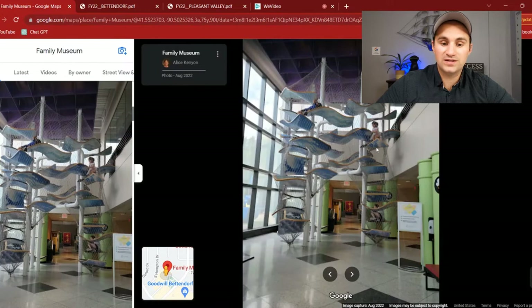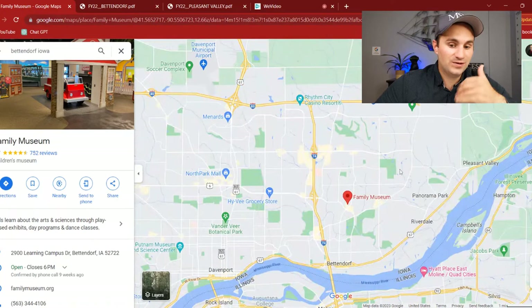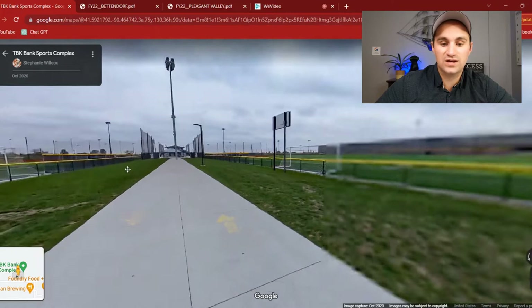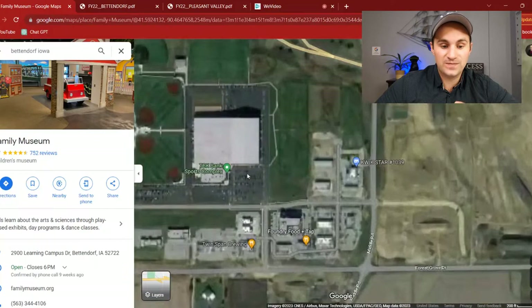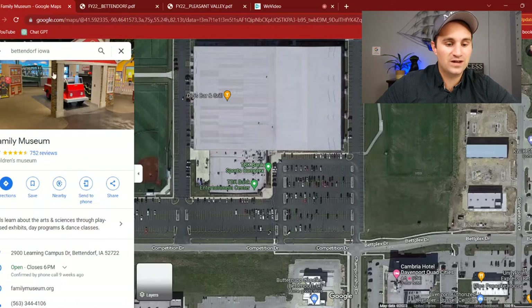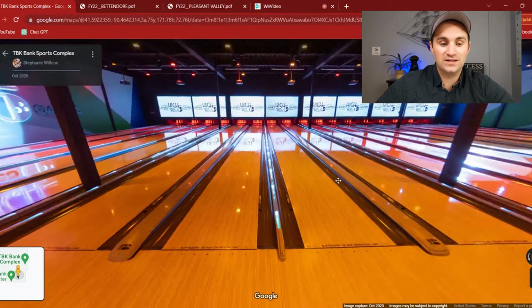But maybe you want something a little more interactive, a little more intense, or maybe more athletic. Another great option is going out to the BetPlex, which is a new facility. They host a ton of different sporting events — soccer fields, baseball fields, all sorts of different things. If your kids are in sports, you're most likely going to find this on your own. But it is a huge facility, and not only for sports. They have a bowling alley, an arcade, laser tag, and escape rooms — just all sorts of different entertainment for the kids and for yourself.